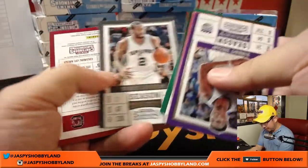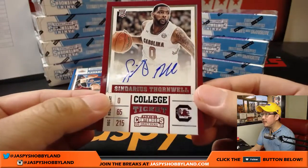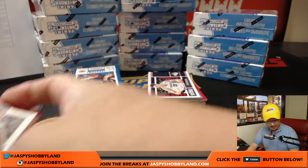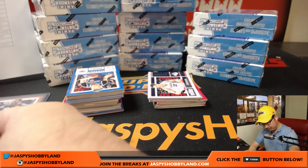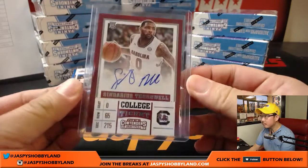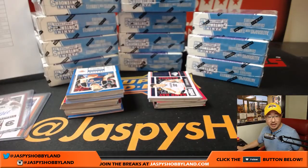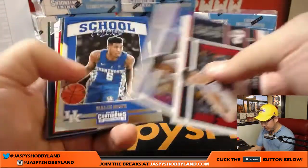I don't know how often the parallels pop out of here, but — nice. There's a Sindarius Thornwell. That's a great name. Sindarius Thornwell, college ticket autograph. He was traded to the Clippers, so that'll go to Daniel Pelletier. He was drafted by the Bucks, traded to the Clippers.